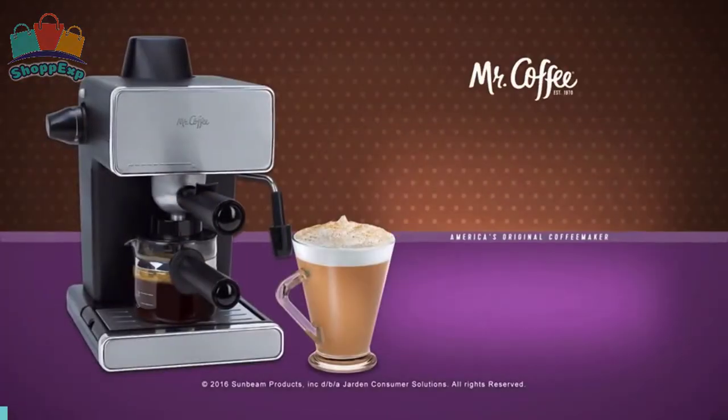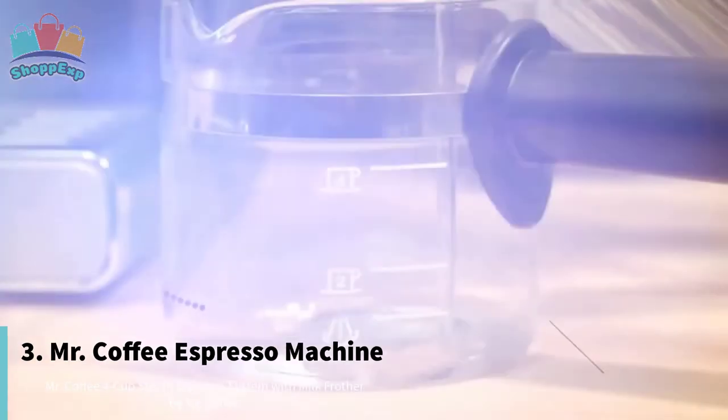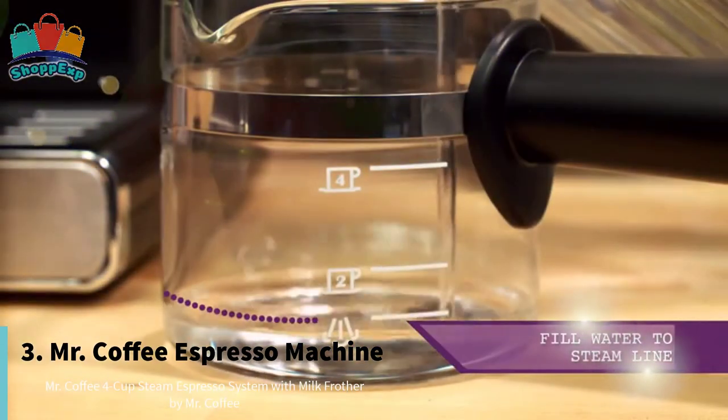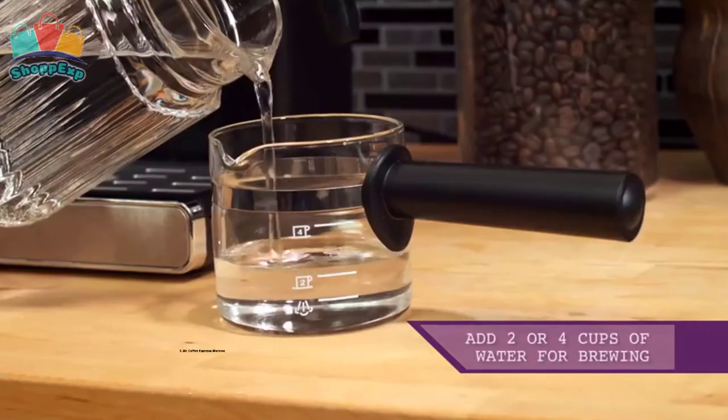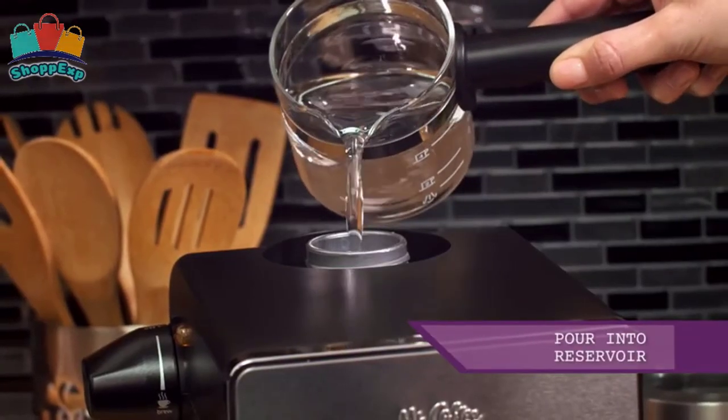The third number is Mr. Coffee Espresso Machine. Equipped with a powerful frother, this espresso machine makes cafe-rich espressos and whips up your lattes and cappuccinos to light, frothy perfection.